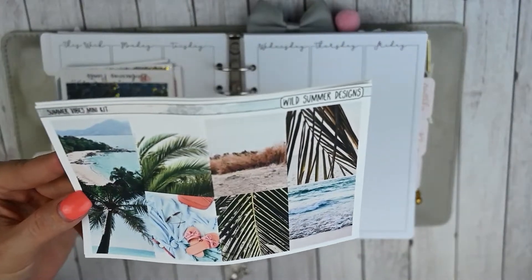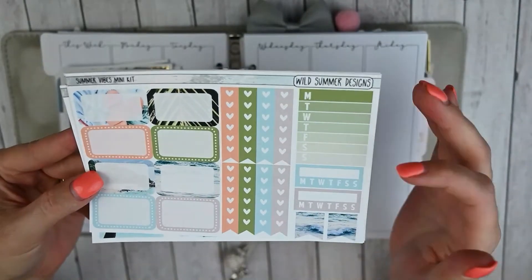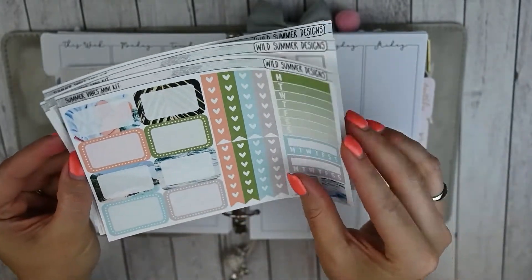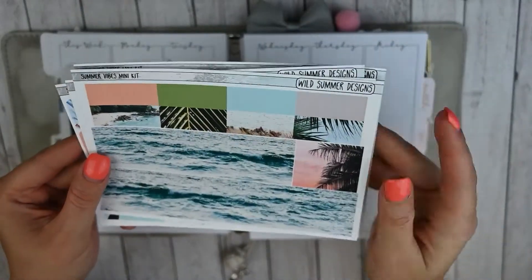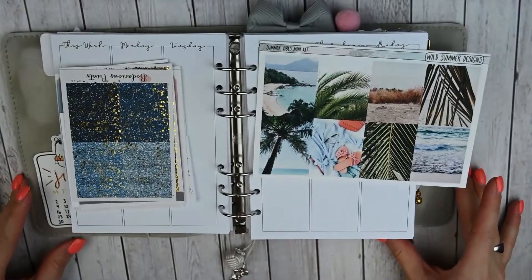I did pick up the mini kit. So these are the full boxes, half boxes checklist, weekly or sidebar items, some flags — I love this peach color in this kit — icons, headers, some boxes, weekend banner, and washi strips and bottom washi. Really, really pretty, I'm really excited to use this kit.